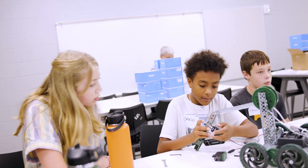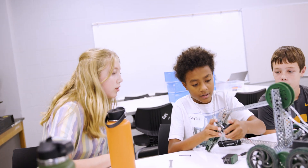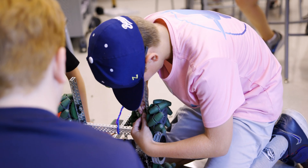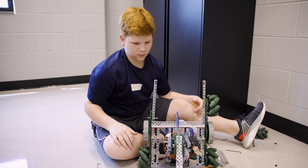They're learning and getting better as the week goes on, because when they came in most of them didn't know how to do any of it. So we taught them how to use instructions, how to write an engineering notebook, and write down their processes of what they've done.